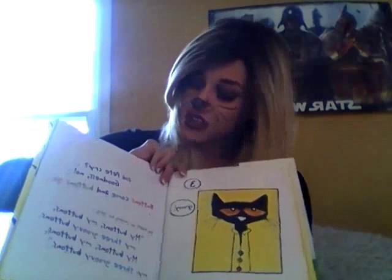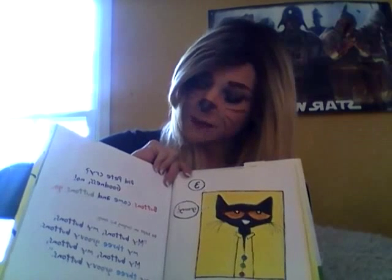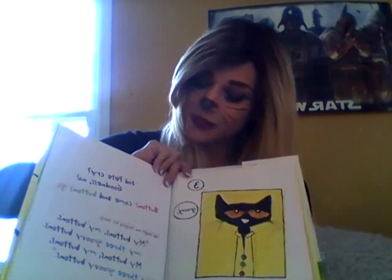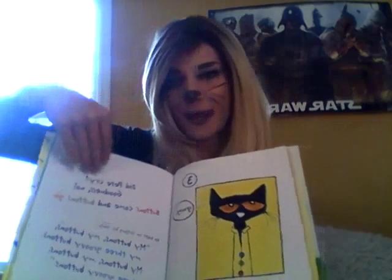Did Pete cry? Goodness, no. Buttons come and buttons go. So he kept on singing his song: my buttons, my buttons, my three groovy buttons. My buttons, my buttons, my three groovy buttons.